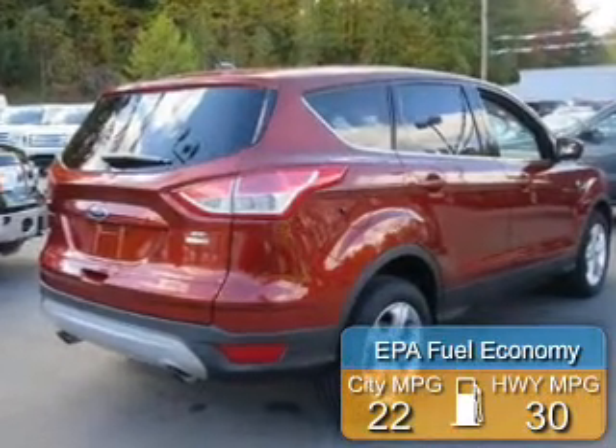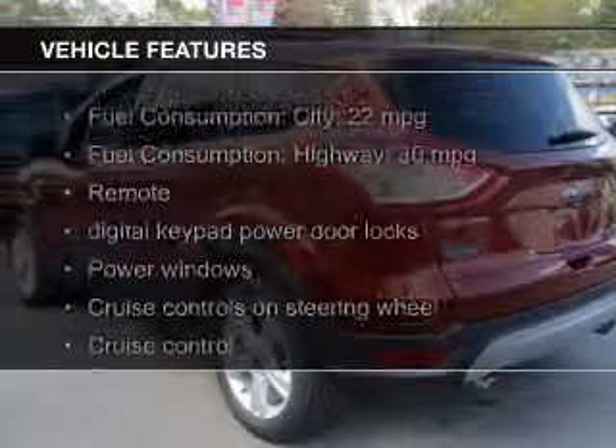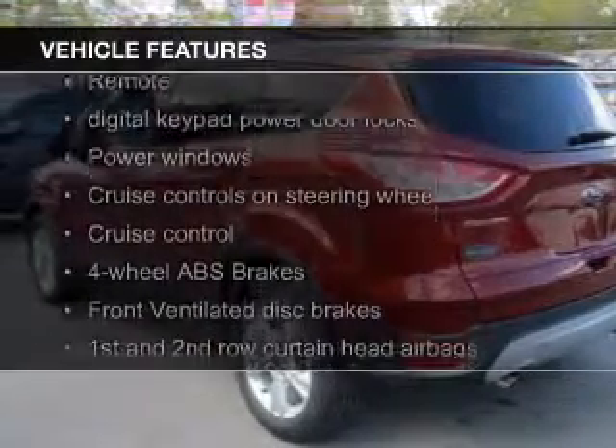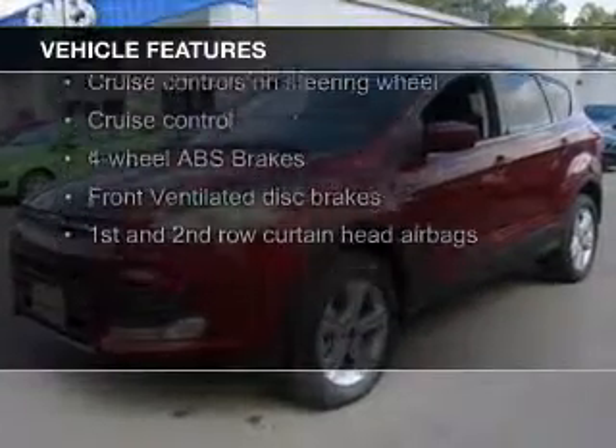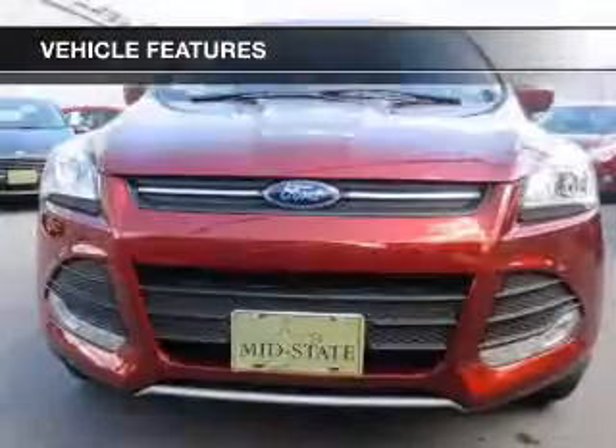Great fuel efficiency saves you money by requiring fewer trips to the gas station. The features include a turbocharger, Ford Sync voice activation, Sirius XM satellite radio, digital audio input, and aluminum rims.